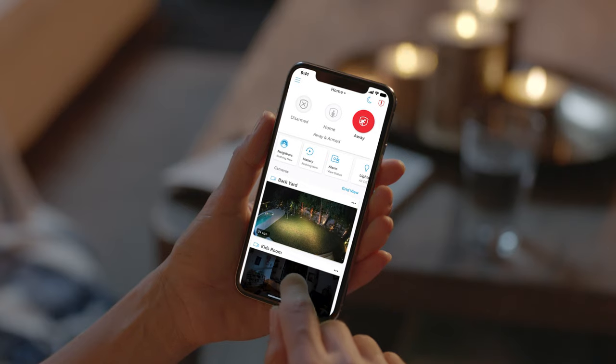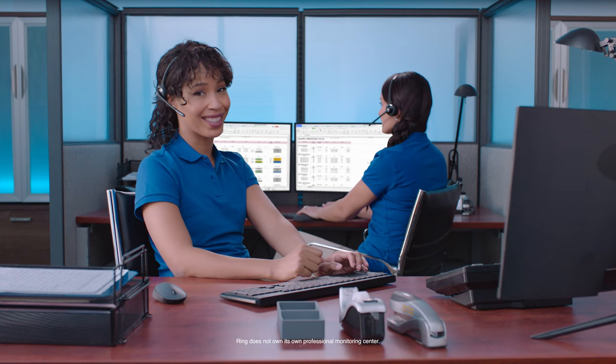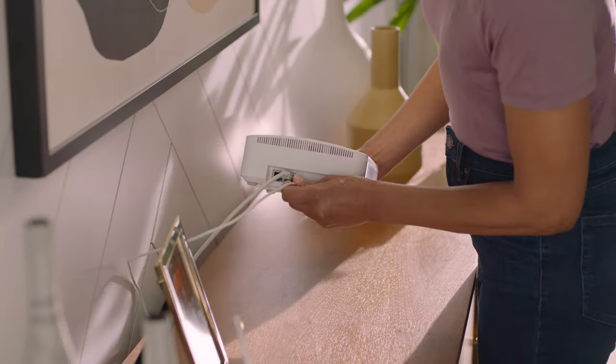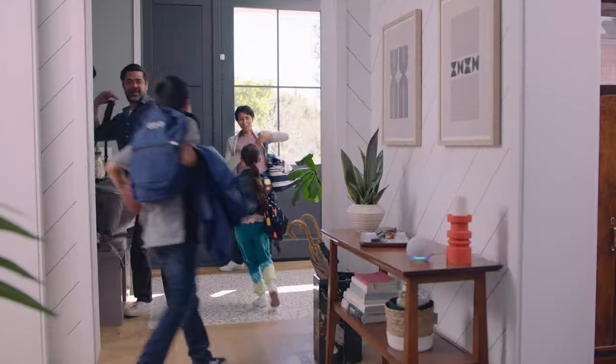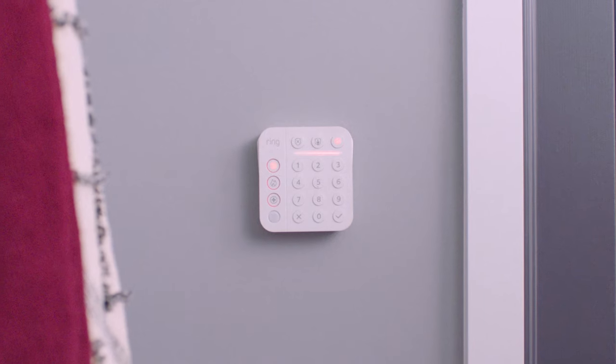The Ring Protect Pro subscription adds another layer of protection, all backed by 24-7 award-winning professional monitoring. You're fast. It's why we're here. It's easy to install and connects to all of your Ring devices, like Ring cameras and Ring doorbells. Even Alexa. Alexa, arm Ring away. Ring is armed in away mode.